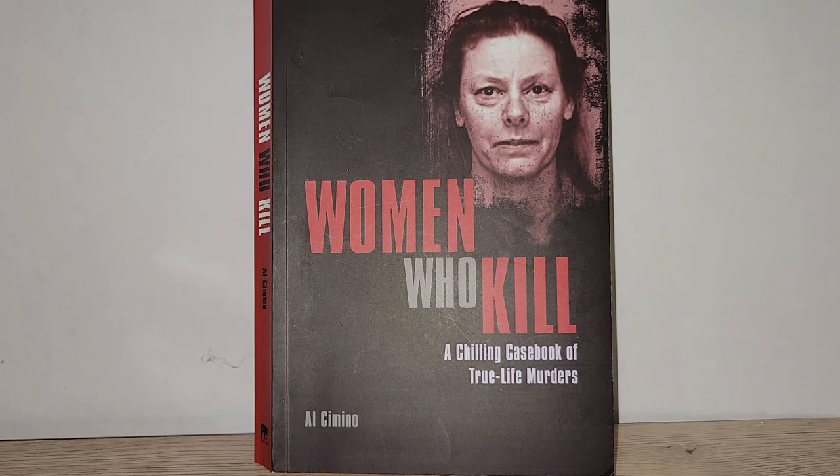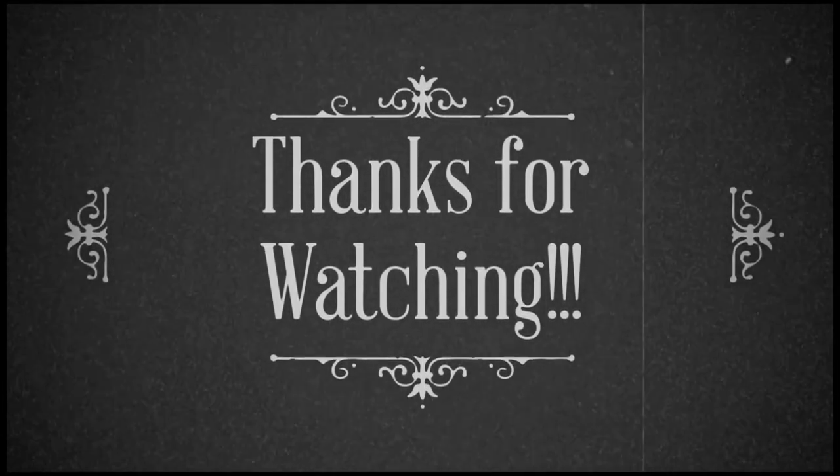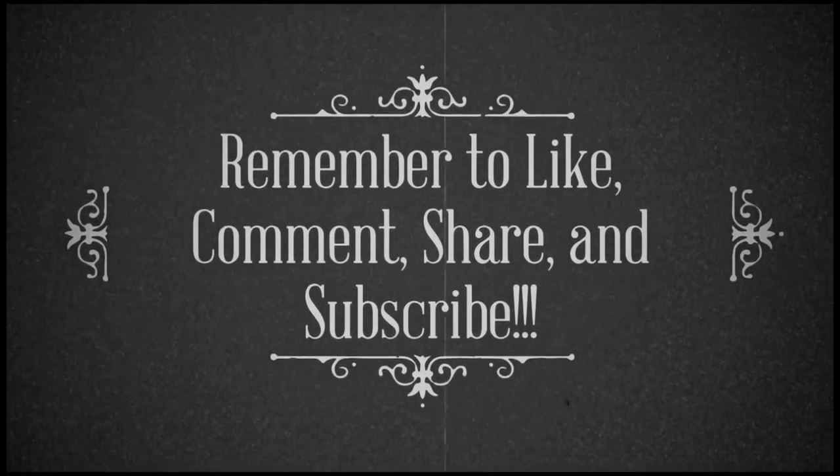Let me know down below in the comments what were your favorite items from this haul. Be sure to give this video a big thumbs up, leave a comment below, and subscribe if you haven't already. Click the bell next to the subscribe button to get notified when new videos are uploaded. Check me out on Instagram — the link is down below — where you'll see pictures of items to come in future haul videos. Thanks so much for watching, and I'll see you all soon. Bye guys!